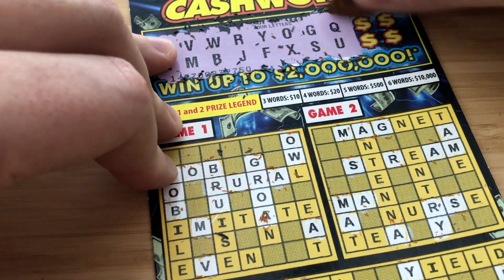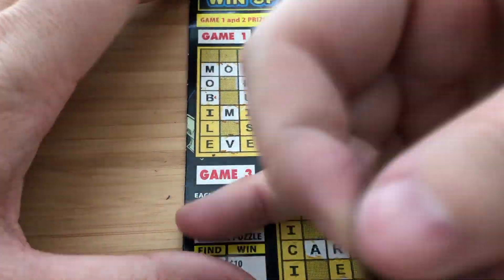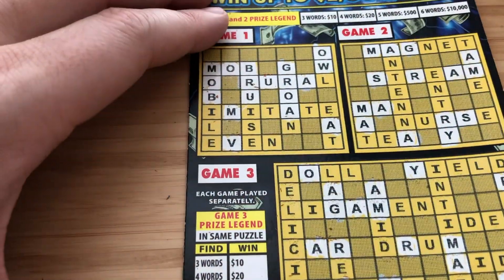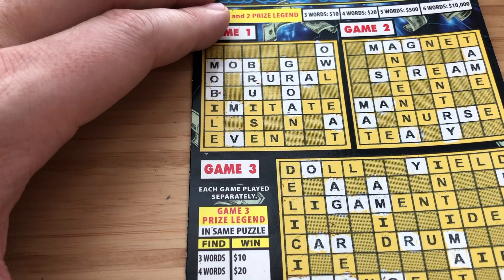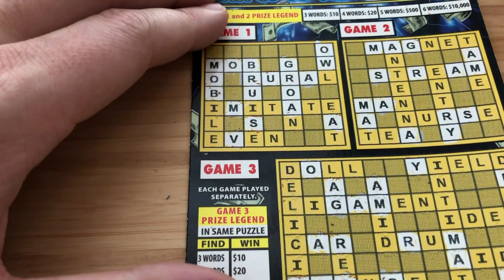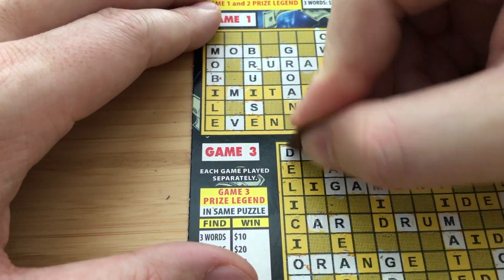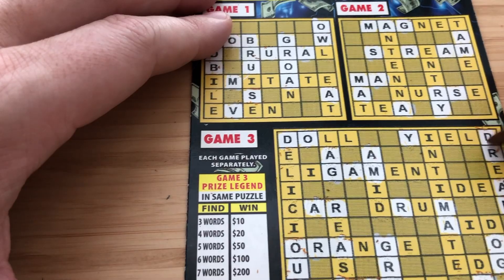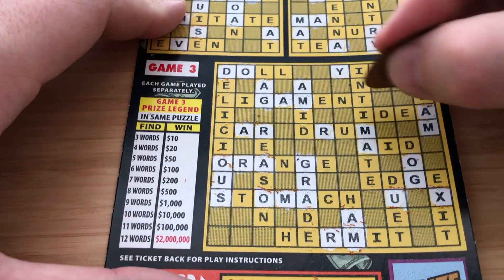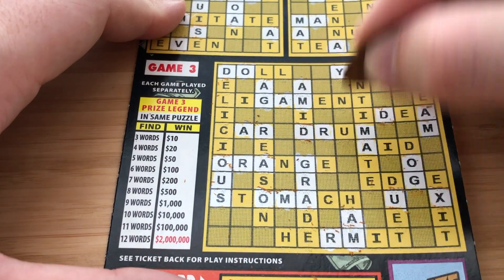Four letters left, guys. P and D — Police Department. I don't see any more P's or D's. Game 3 — here's a D. Got some D's. There's a U I missed. Always scan your tickets, guys, especially crosswords and bingos.